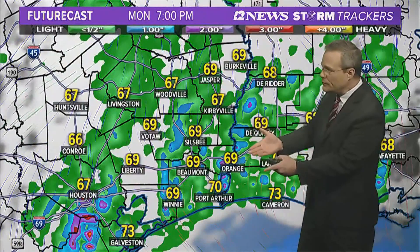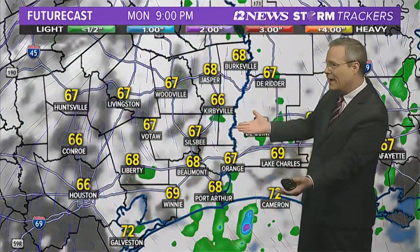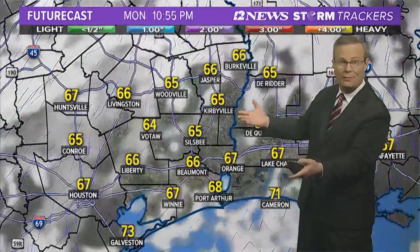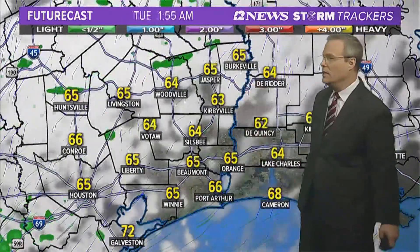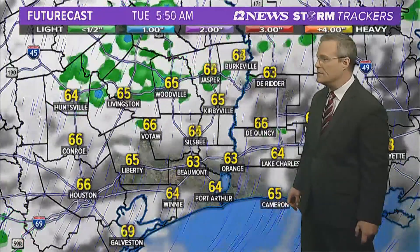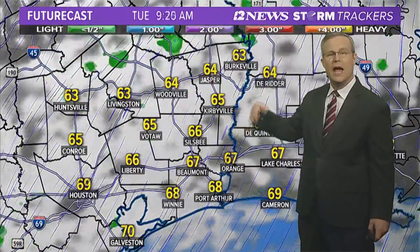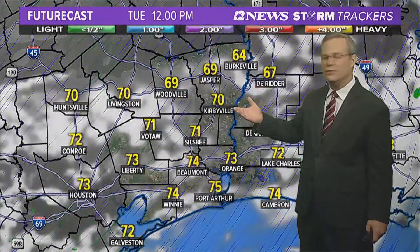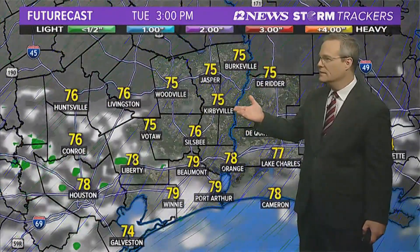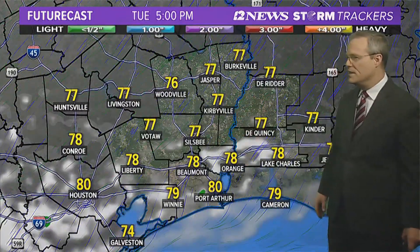This evening, you can see scattered light rain winding down across the area. Temperatures are going to cool off pretty nicely tonight — I think we can see the 60s, certainly possible up in the Lakes area by daybreak, and into the low to mid-60s in the Triangle. We'll start the day off on a cloudy note, and then as the afternoon progresses, sunny skies return as temperatures rise into the mid to upper 70s.